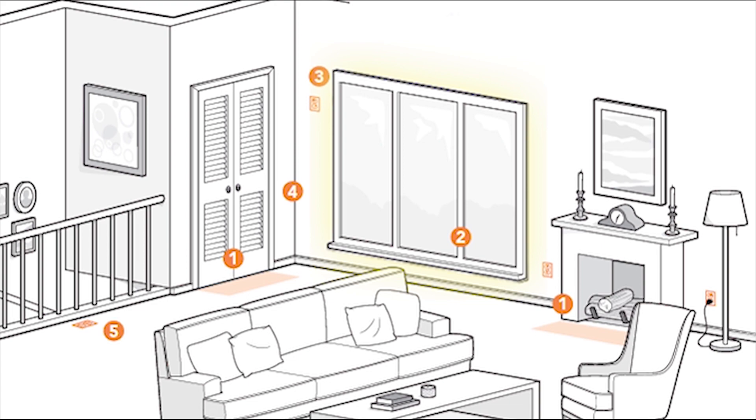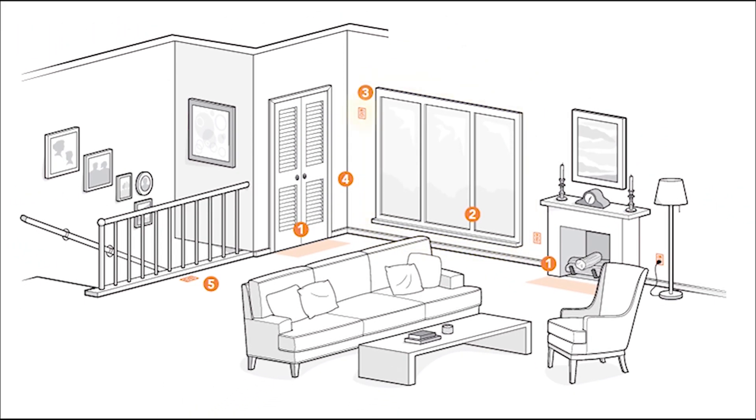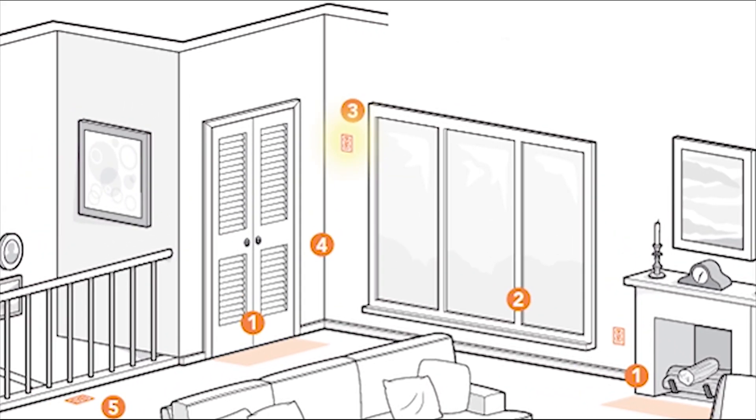If no room for outlets is available on the wall, a floor outlet is an option. Receptacles can be as high as 5.5 feet from the floor and still satisfy the requirement for spacing along walls.